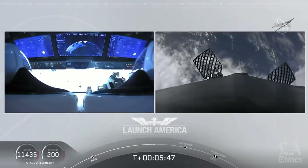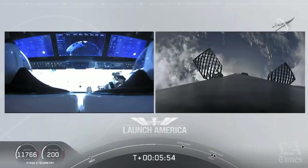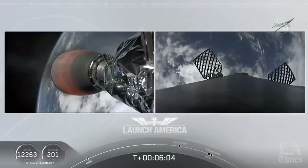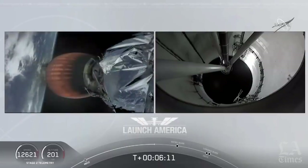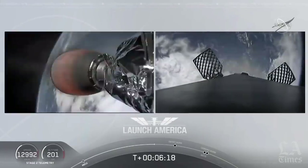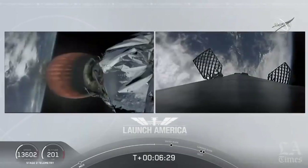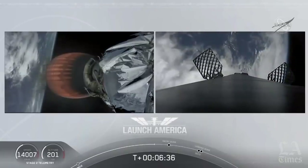After the entry burn will be the landing burn, which is just a single engine burn. Dragon SpaceX, nominal trajectory. They are still on a nominal trajectory on Dragon, still on second stage. That's the MVAC engine on the second stage on your left screen. On your right screen is that first stage booster coming back towards our drone ship. We're about a minute away from entry burn. Meanwhile, that second stage is continuing to power Dragon into orbit, and that burn will continue until eight minutes and 44 seconds into flight.